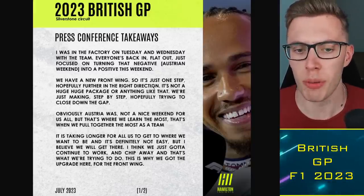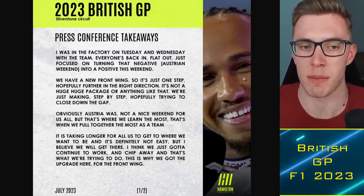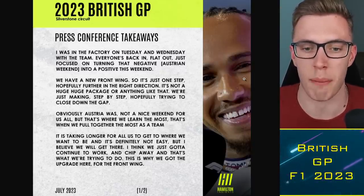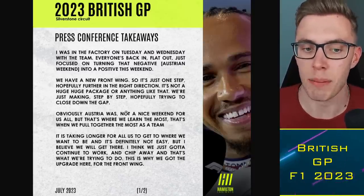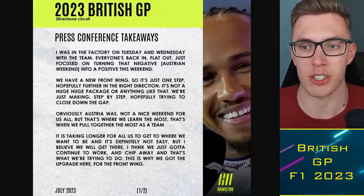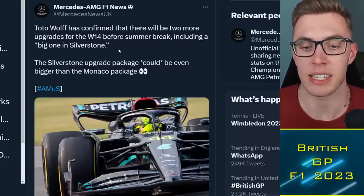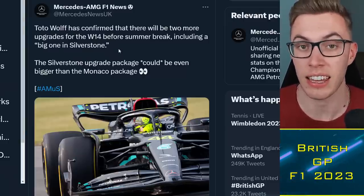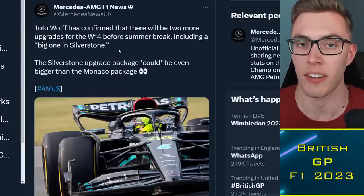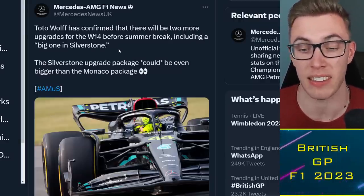Hamilton mentioned the upgrades Mercedes are bringing this weekend — predominantly the new front wing. It's interesting because the Mercedes team seems to differ on whether it's a big update. Hamilton says the front wing is a step in the right direction but not a huge package, while Toto Wolff calls it a big upgrade at Silverstone. The front wing is arguably the most important part of the car — it hits the air first and determines how airflow works around the entire rest of the car, all the way to the rear.